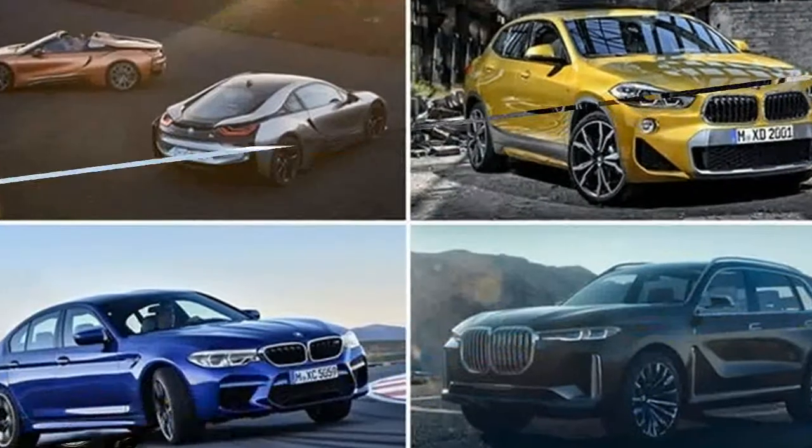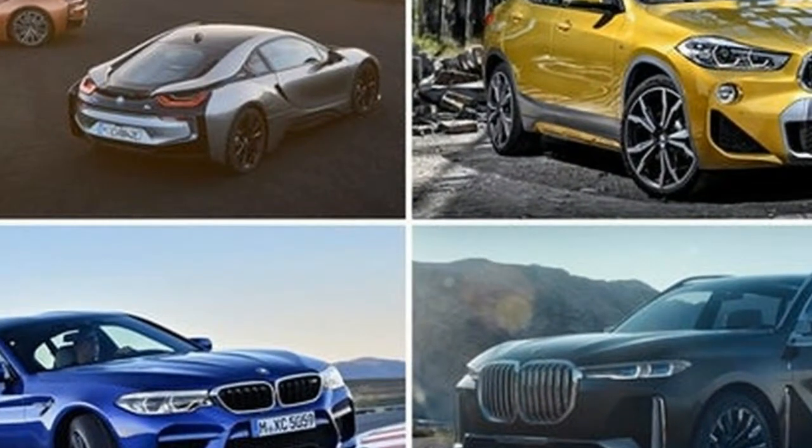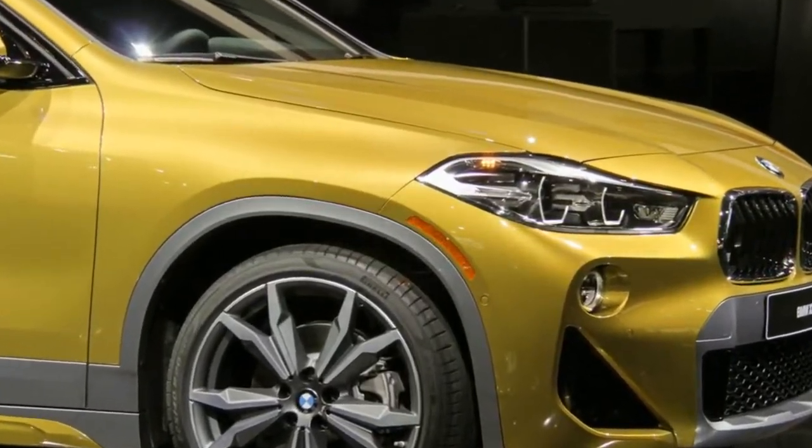One year after the BMW X2 concept appeared in Detroit, the all-new BMW X2 has finally taken center stage at the ongoing 2018 North American International Auto Show.